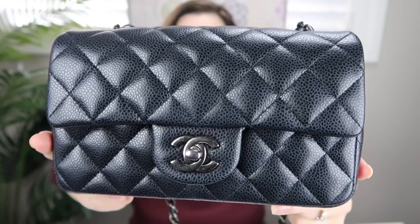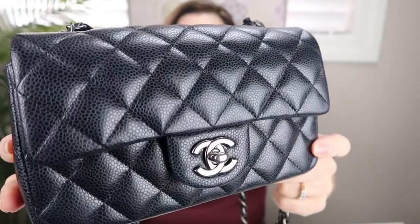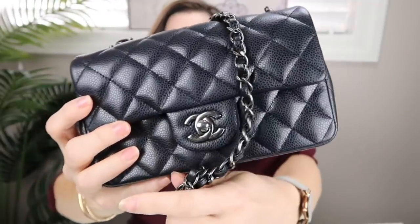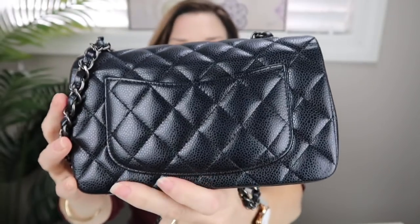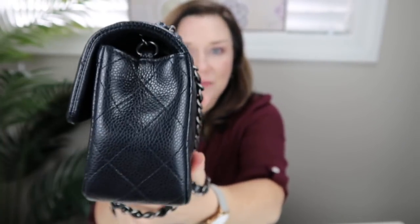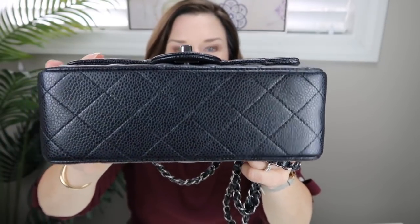It is in the caviar leather - it's the rectangular mini in black with the ruthenium hardware, and I absolutely adore this bag. So this is it, and it is not a large bag by any means.